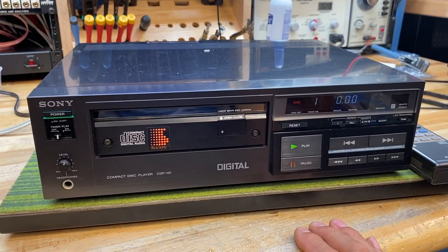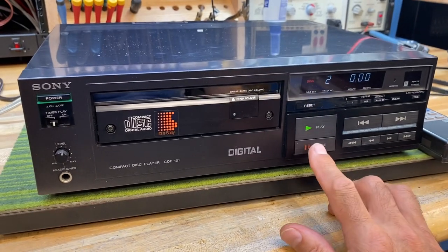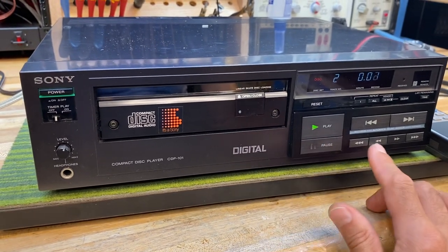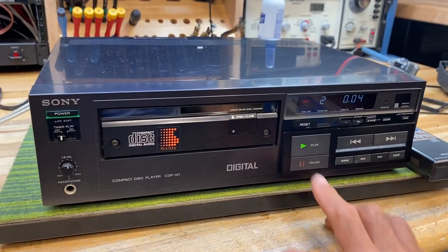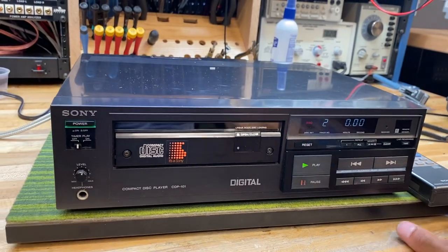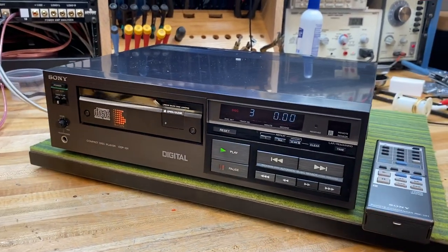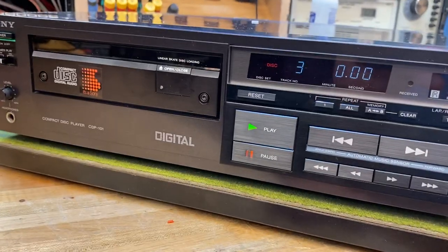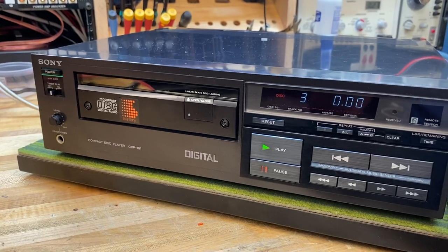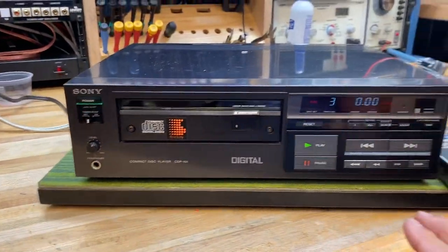Another neat thing is how satisfying it is to use. There's a clicking that happens when you press any button — the buttons are capacitive sensitive, so it picks up the capacitance in your finger and gives a very satisfying click with every push. It's almost like the auditory feedback of an iPhone keyboard. The display is very small, just showing the track and digits, as fluorescent displays were super expensive at the time, so they kept them very simple.